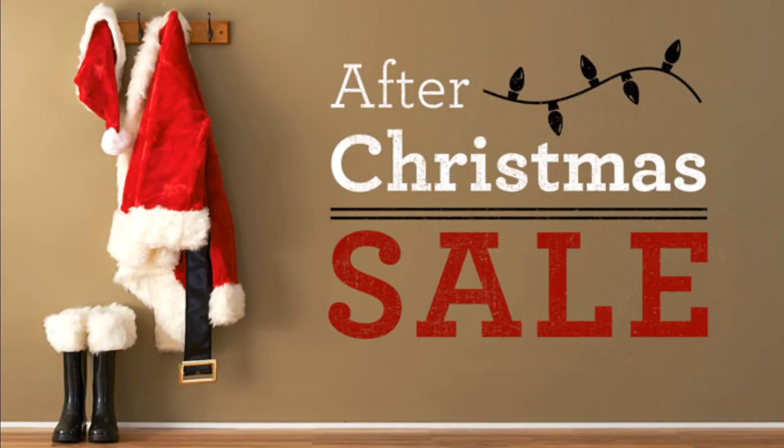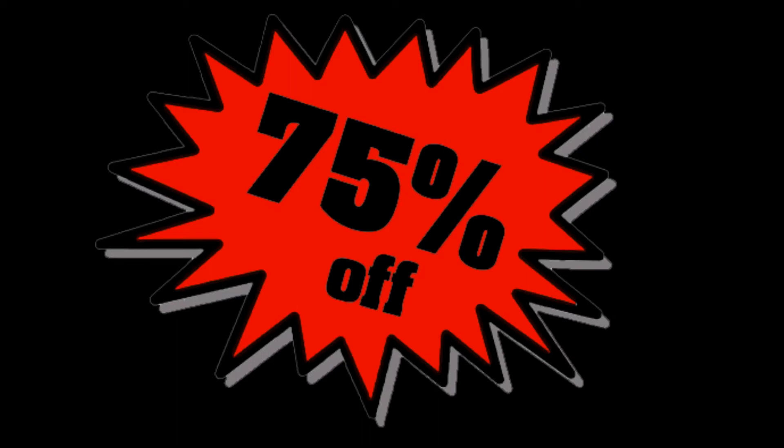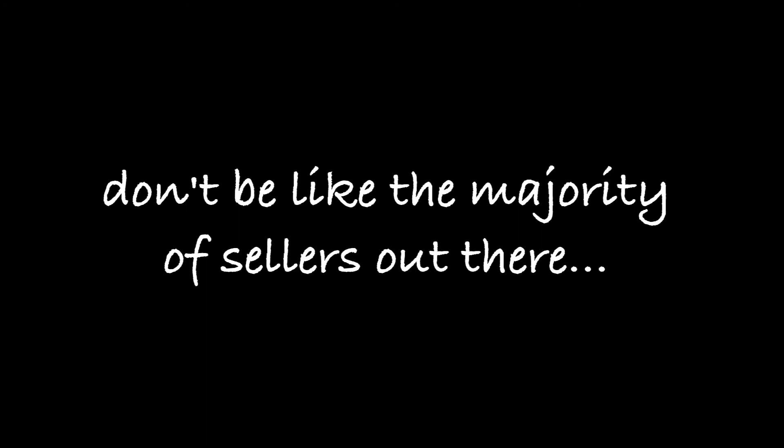What happens directly after Christmas on December 26? Everything for Christmas literally goes on sale half off, and if you wait an additional week it's like 75% off. That's the perfect opportunity for you to grab some of that stuff — put it in a closet, put it in your garage, put it under the bed, wherever you need to.